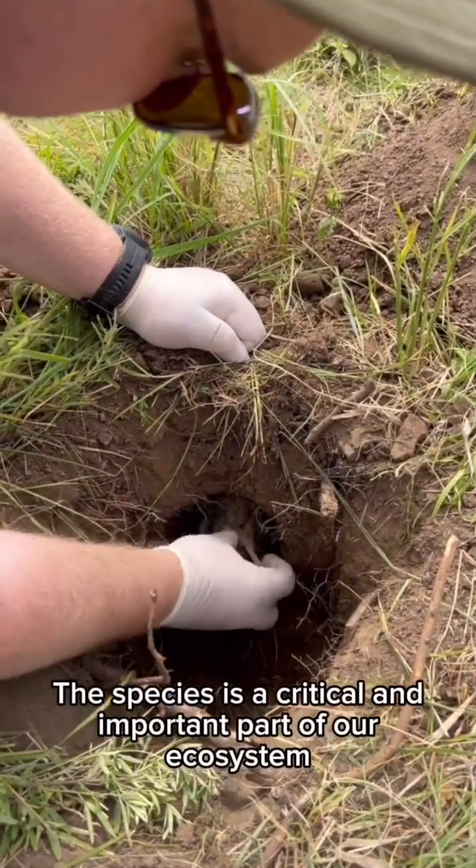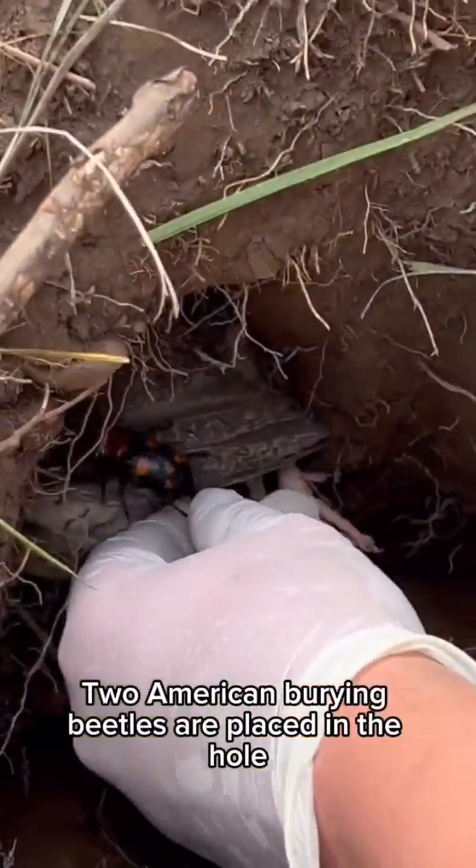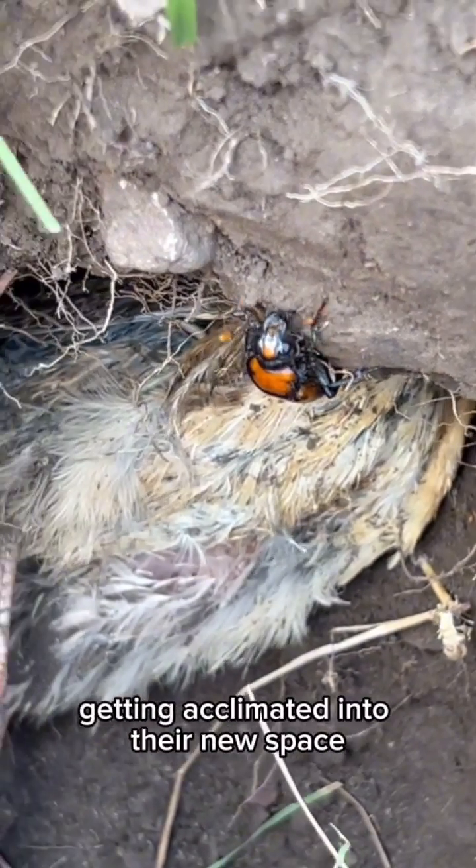The species is a critical and important part of our ecosystem. Two American Burying Beetles are placed in the hole in order to reproduce in their new home. You can see both American Burying Beetles here getting acclimated into their new space.